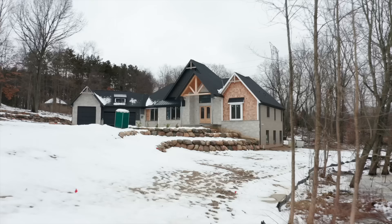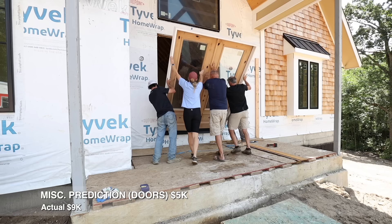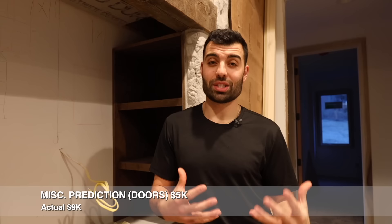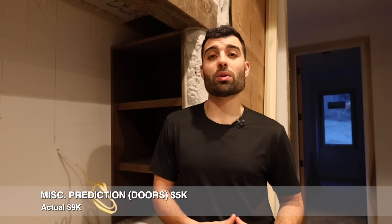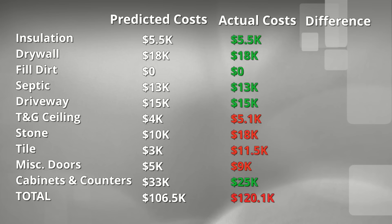Our miscellaneous prediction was $5,000, which included our garage doors, interior doors, and exterior doors. The actual came out to $9,000. The main reason being we went with a premium interior door — solid wood, knotty alder. It costs a little bit more, but you can feel the difference. Our actuals came in at $13,600 more than our predictions from the last video. The majority coming from paid labor we did not originally account for: tile setting at $8,500 and laying the stone at $8,000. The remainder being from tongue-and-groove and the upgraded doors.